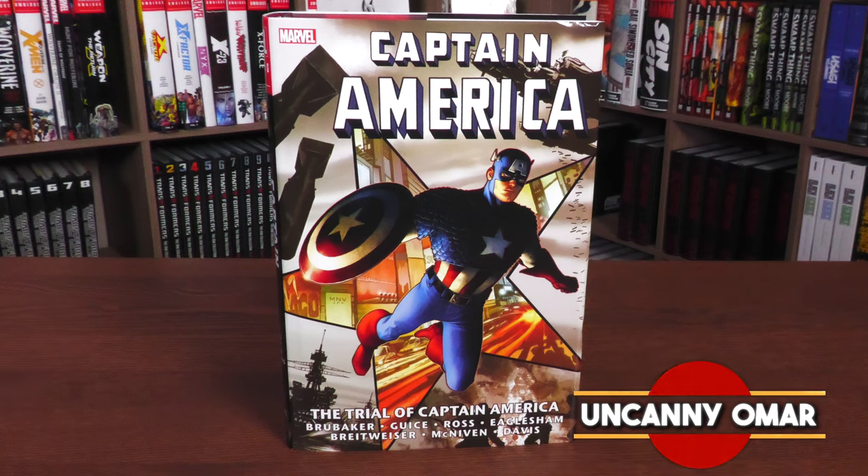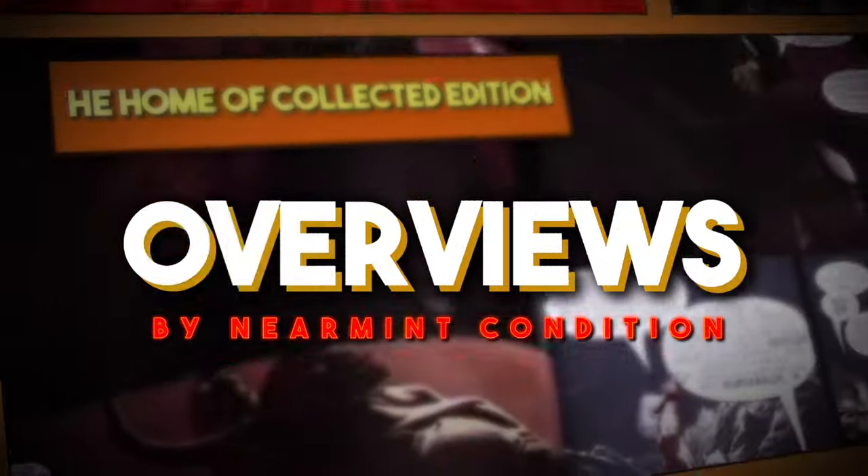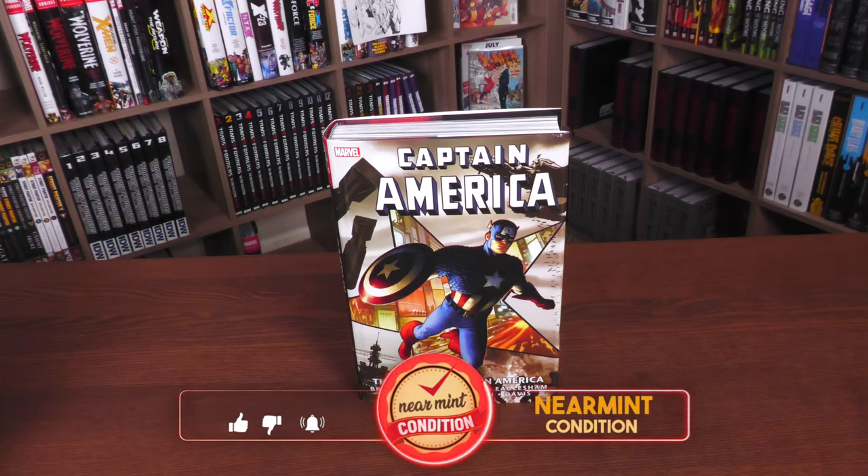Join me today for my advanced look at the Captain America: The Trial of Captain America Omnibus. This is the new printing. It's due out in the direct market and book market on October 10th or 11th, depending on where you get your books. What we're looking at here is the direct market cover.